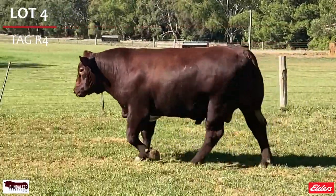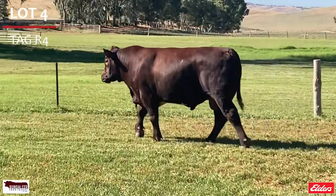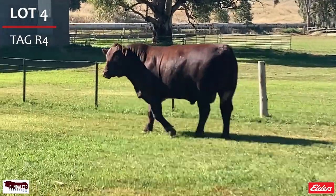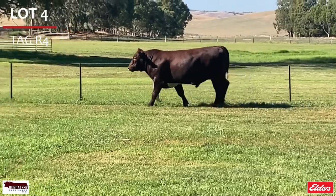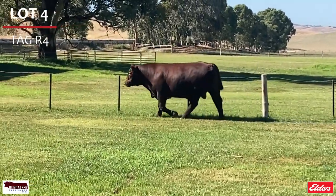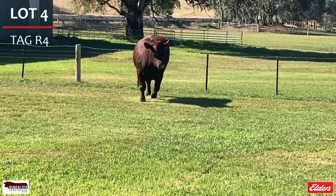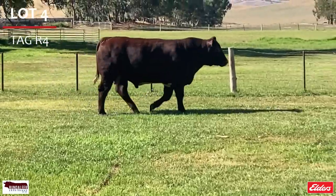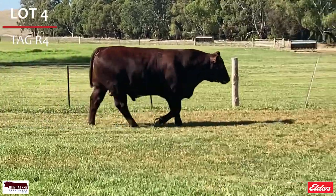Lot 4 is tag R4, with tremendous style and outlook, extreme thickness with growth and great depth of body — an early maturing cherry red bull. He is in the top 10% for carcass weight, top 25% maternal weaning weight, top 30% calving ease, weaning weight, milk, maternal calving ease, docility, marbling and yield grade. And again is double P.